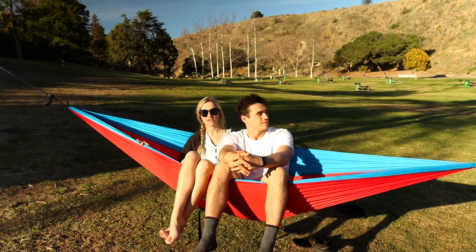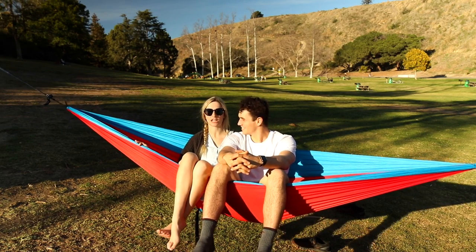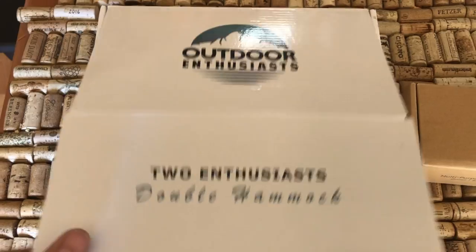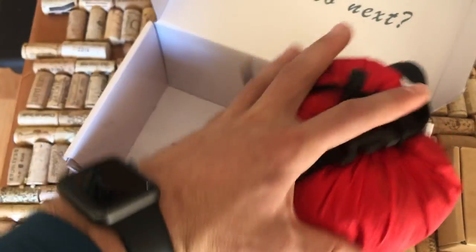I've actually never set up the hammock before — usually Steven or one of our friends does it. But right out of the bag, this was super easy to learn how to set up. Everything from the packaging when you first receive the product to the experience of putting it back and pulling it out was a really nice process. It was so easy, super friendly, and I love all the little details that went into it. Thank you, Outdoor Enthusiast.